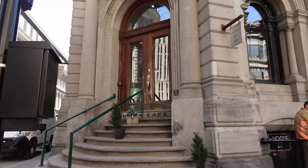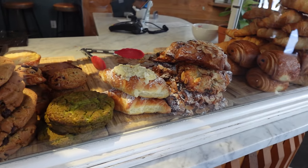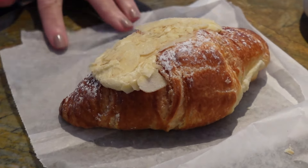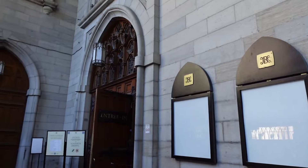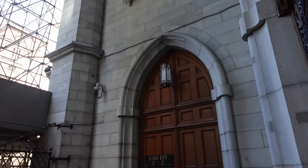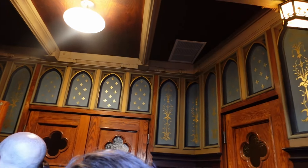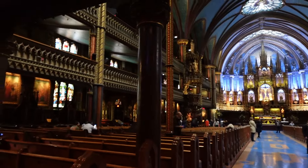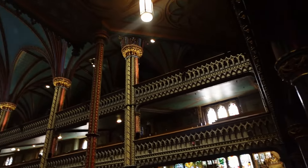We actually didn't go thrifting on this day because I wasn't feeling up to it. We went to Tommy Café in the morning — I got an iced chai as per usual and we split an almond croissant, which wasn't as good as the one from Crew Café the day before. After the café we walked around Montreal and went into Notre Dame — we bought tickets and did our own little tour. I have been before but it had been a while and it was just so beautiful. RIP Ethel Kane — you would have loved Notre Dame in Montreal.